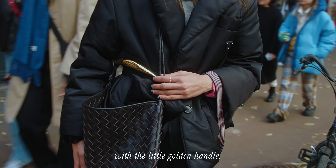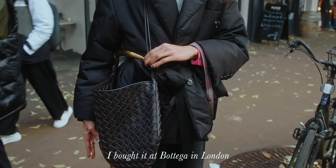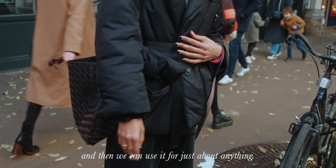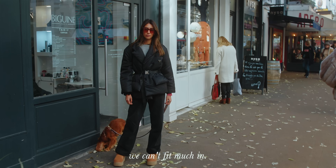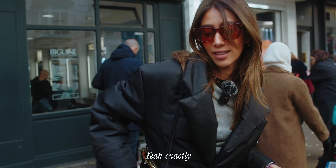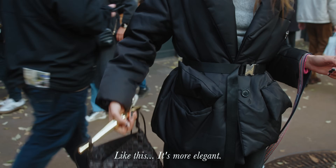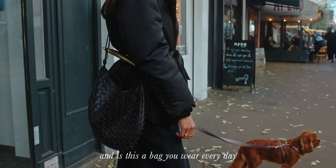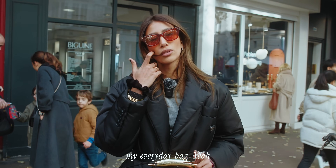The second bag of the day is a Bottega Veneta, all woven with a little cord as a handle with gold details. I bought it from Bottega London. It's versatile — you can use it for everything. You can wear it on the shoulder or carry it by hand. It's a bit my everyday bag, more for the weekend — a bit too dressed for work.